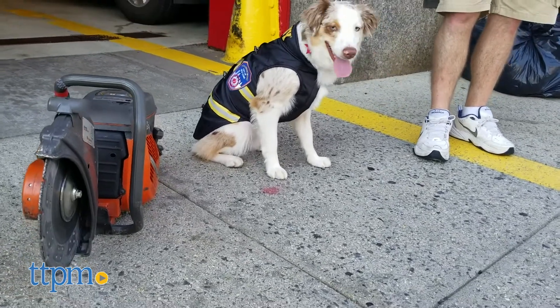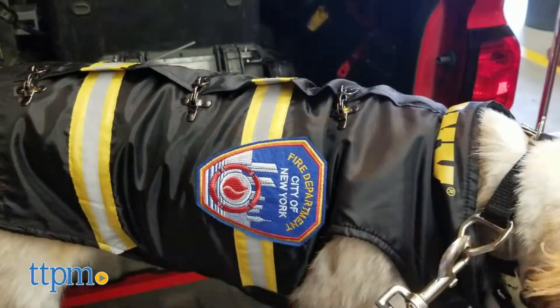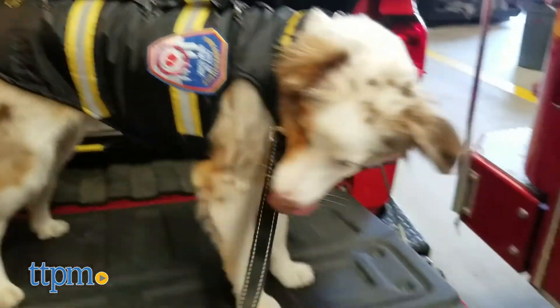We think this jacket is great for dogs that come from firefighting families, or for those pups that just like to chase fire trucks for kicks.